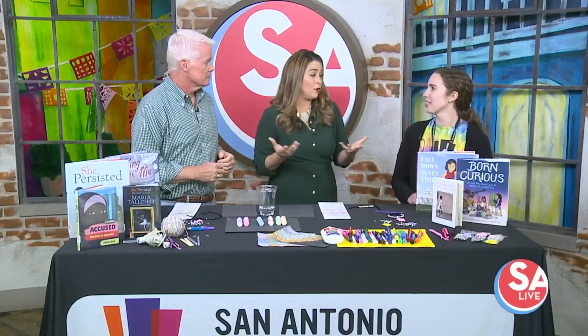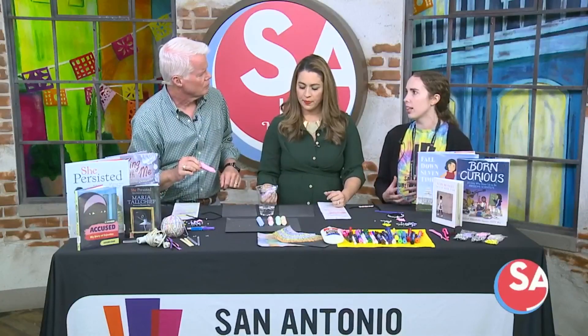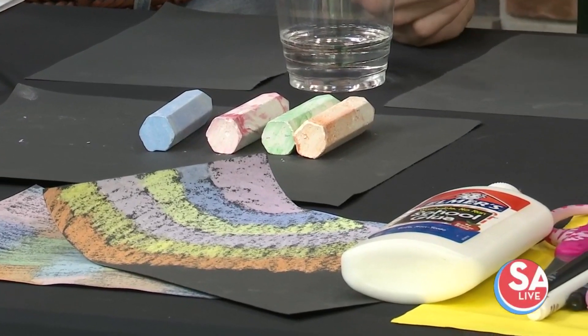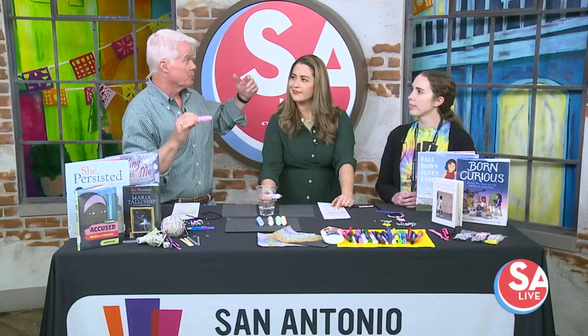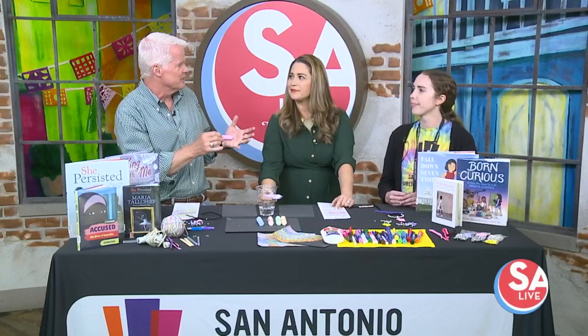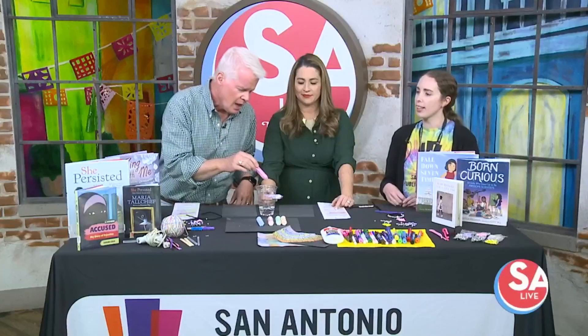Crafts are just one of the things kids can do in these programs, right? Absolutely. We have all kinds of programs like Lego clubs, STEM clubs, teen and tween clubs — all for all ages. This is primarily coming up during spring break because a lot of folks may not be going somewhere. It's like, I just need something extra for kids to do. Perfect opportunity.